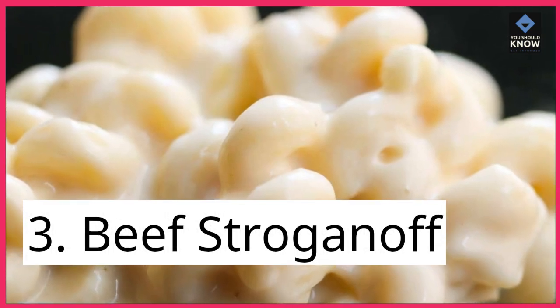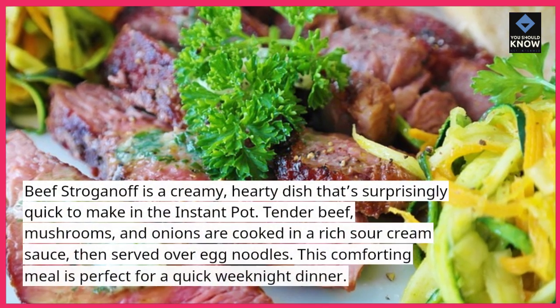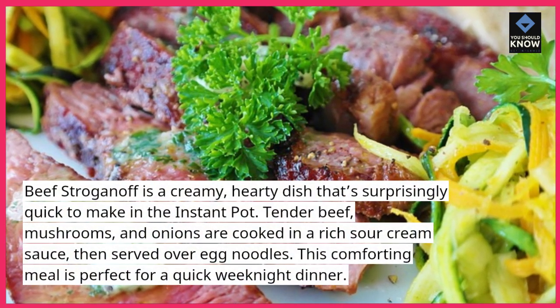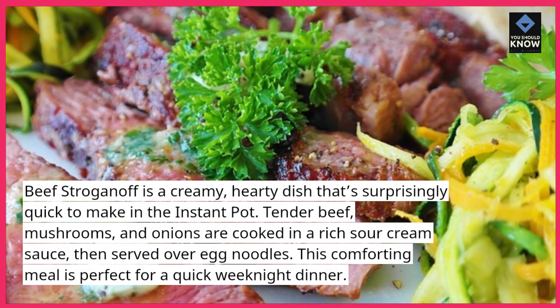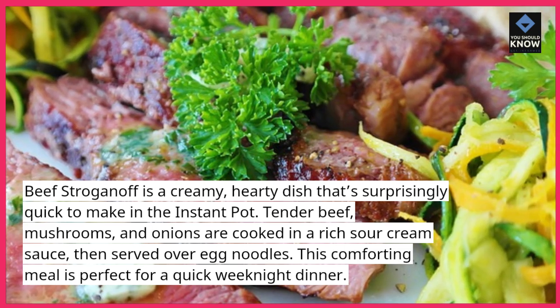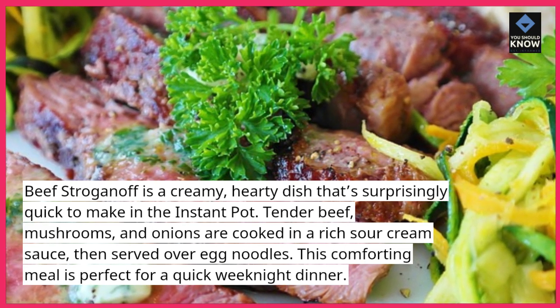3. Beef Stroganoff. Beef stroganoff is a creamy, hearty dish that's surprisingly quick to make in the Instant Pot. Tender beef, mushrooms, and onions are cooked in a rich sour cream sauce, then served over egg noodles. This comforting meal is perfect for a quick weeknight dinner.